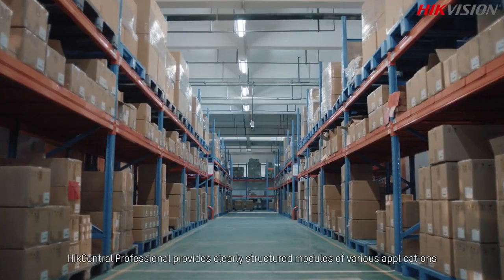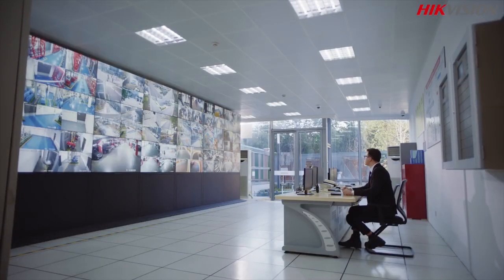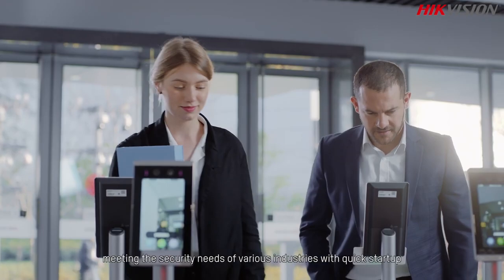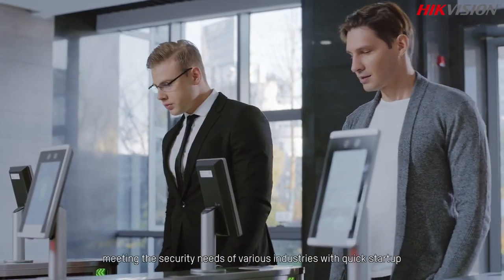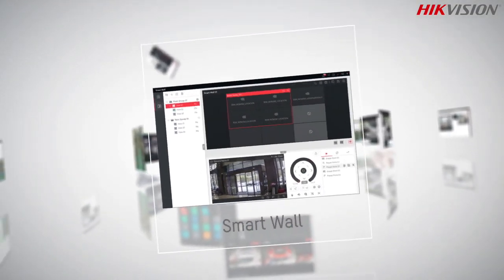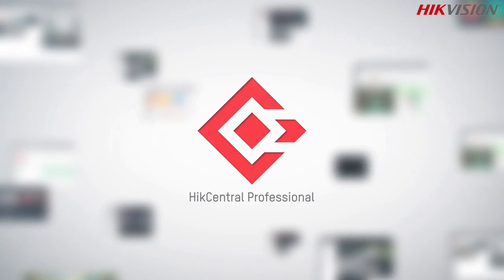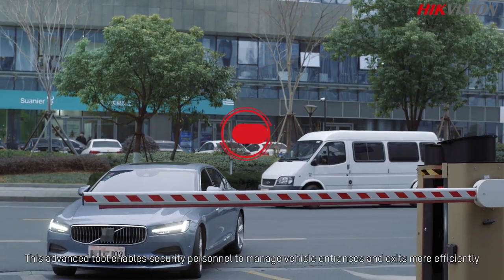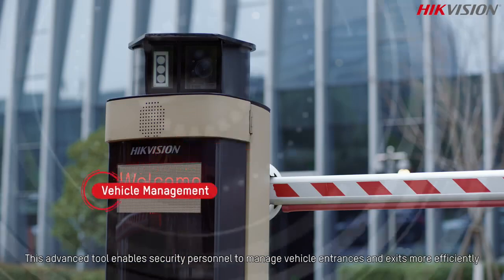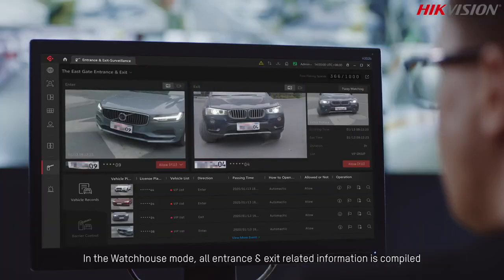HikCentral Professional provides clearly structured modules for various applications, meeting the security needs of various industries with quick startup, efficient management, and remote maintenance. This advanced tool enables security personnel to manage vehicle entrances and exits more efficiently in the Watch House mode.